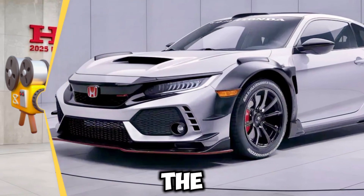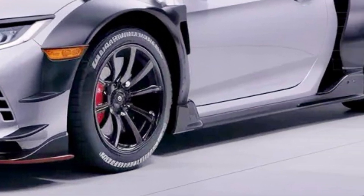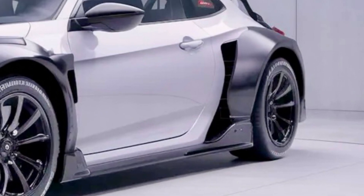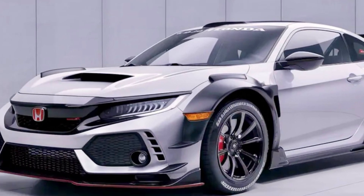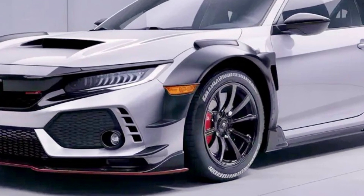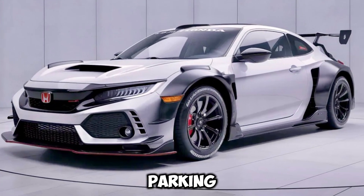The 2025 Honda Prelude stands as a symbol of Honda's unalterable sports mindset. It's designed to be a fun-to-drive touring car that embodies the joy of driving. The improvements to the two-motor hybrid system focus on power and handling, ensuring that the Prelude remains a driver's car at heart.